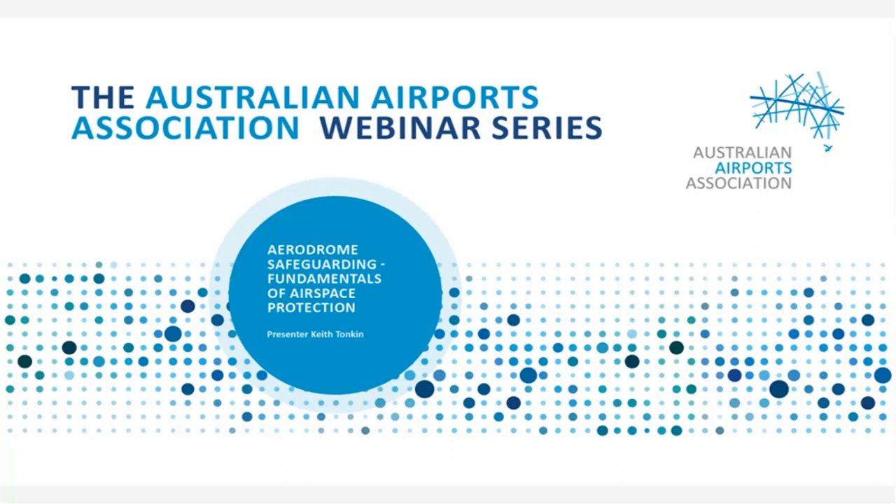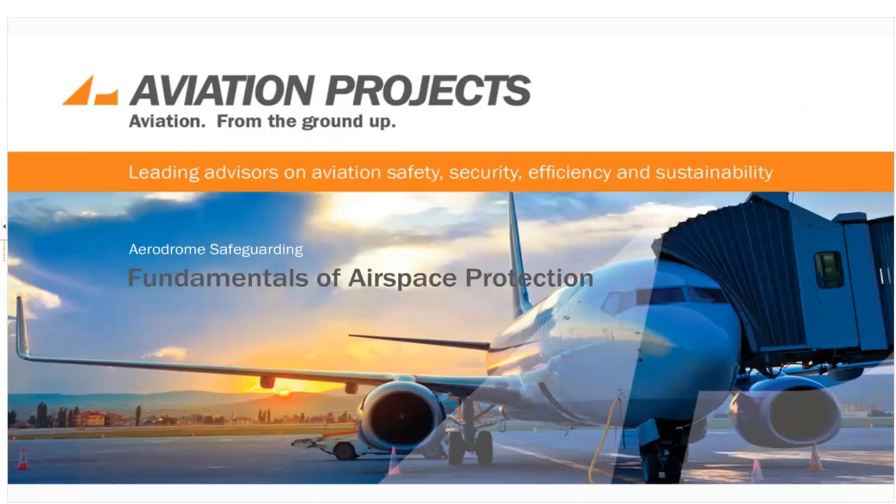For technical assistance, please phone Redback Support on 1800 733 416. If you'd like to listen to this webinar through the phone instead, please dial the number and passcode shown in the chat box. Today the AAA presents its fourth webinar, and the topic today is Aerodrome Safeguarding: Fundamentals of Airspace Protection, presented by Keith Tonkin.